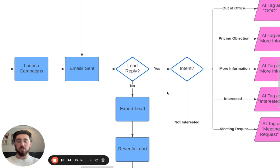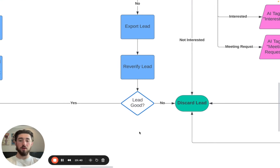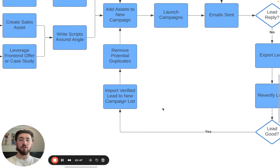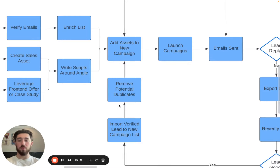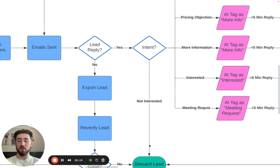This is where we get to the actual inbox management part. Let's say a full campaign has been run, all the leads have been contacted and received all their follow-ups. If a lead has gone through the entire campaign and not responded, what we do is export that list, re-verify the leads, make sure they're still at the company and the emails are still okay. If the lead's not good, we discard them. But if the lead is still good, we can import them to a new campaign and rerun these leads to get the most out of them.